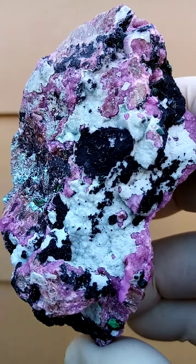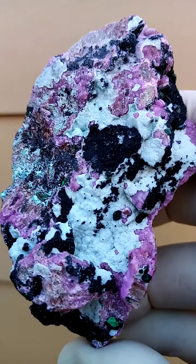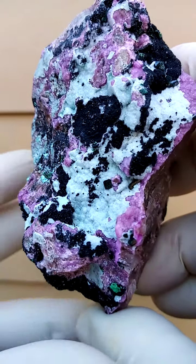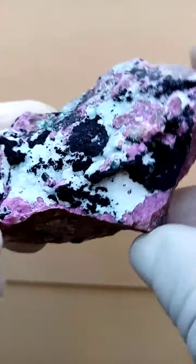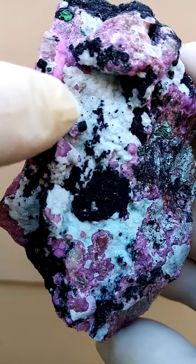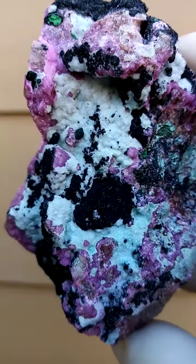Sitting on top of the Chrysocolla would be some Heterogenite, which would be waxy black botryoids, and sitting on top of that in some cases — giving it a lot of lovely bling bling — would be tiny drusy quartz crystals.